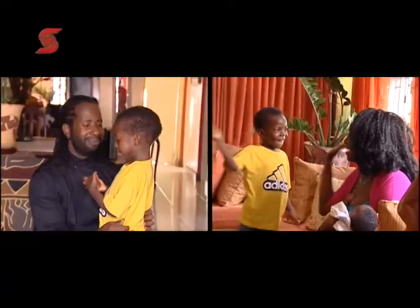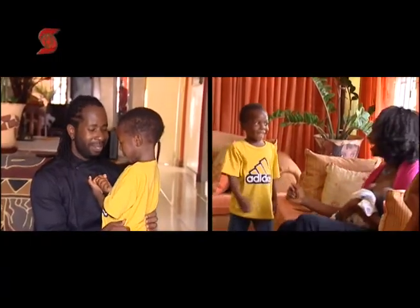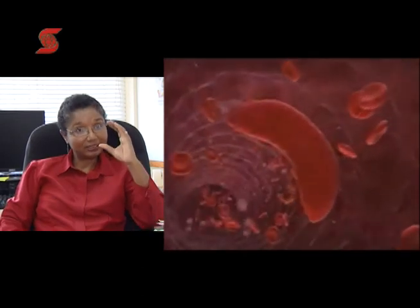Sickle cell is a blood disease. It's an inherited blood disease, so you have to get a gene from your mother and a gene from your father for an individual to have sickle cell disease. Basically, red cells, which is what gives your blood the red color, are usually round. But in persons who have this disease, the cells tend to be sickle-shaped.